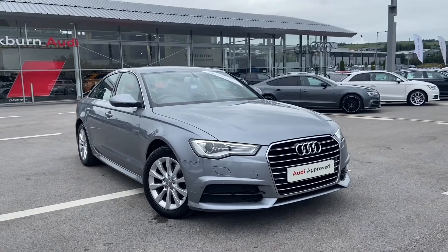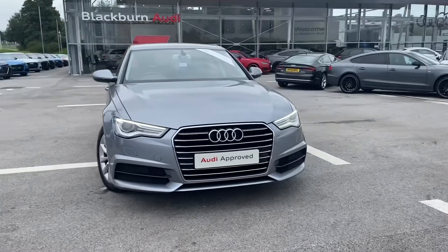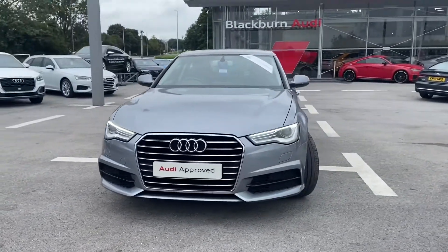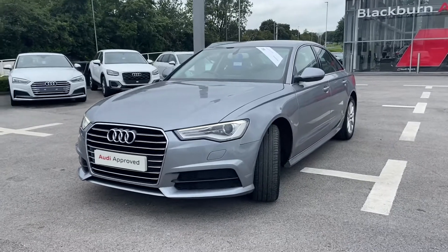Hi, welcome to Batman Audi. My name is Fiona and today I'm going to be giving you a quick tour of this Audi approved A6 SE Executive. This car is 2 litre and it gives 190 PS.